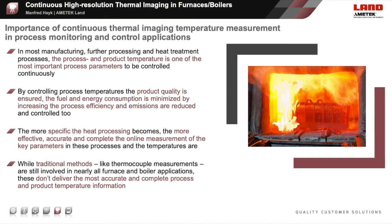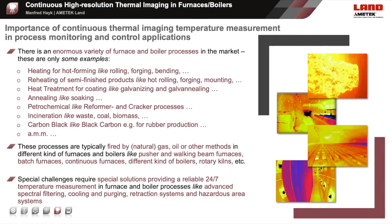With increasing product quality requirements, traditional temperature measuring methods like thermocouples, used in many industrial furnaces, deliver the temperature at the location of the tip of the thermocouple—for example, the furnace atmosphere temperature. But they don't measure the direct product or stock temperature being heated, heat treated, or burned in the furnaces and boilers.